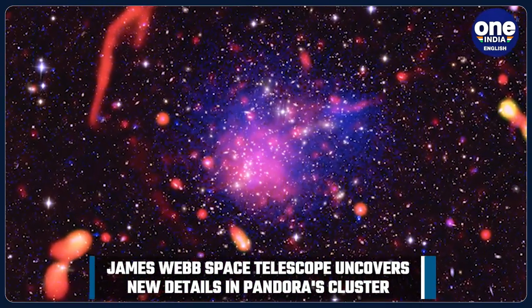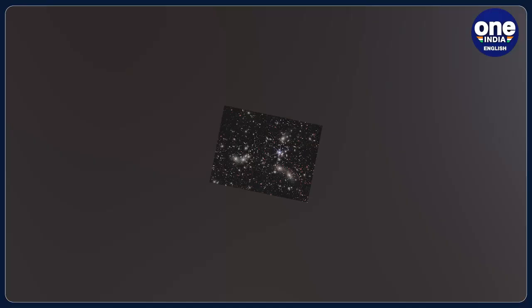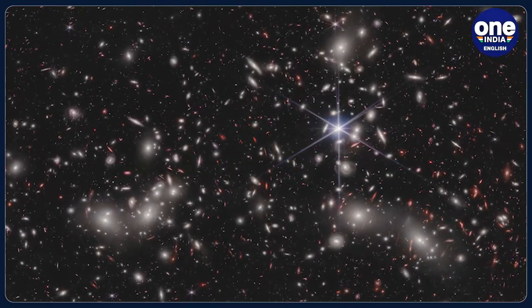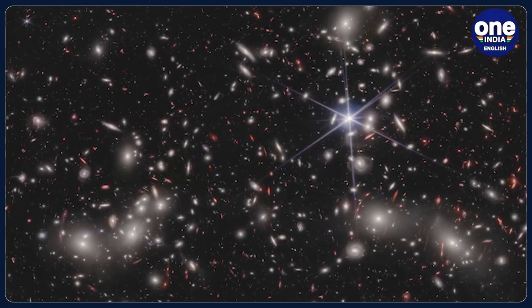The Pandora's cluster image is a testament to Webb's versatility. We have seen some glorious galaxy close-ups and nebula glamour shots from the telescope, but this view is called a deep-field, meaning it is gazing deep into space to see distant, faint celestial objects.